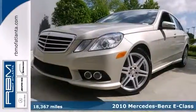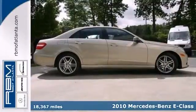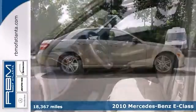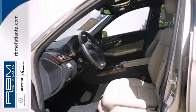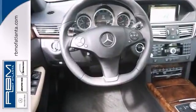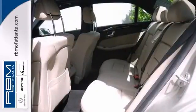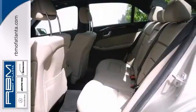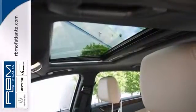You can't go wrong with this one owner 2010 Mercedes-Benz E350 that comes with a Clean Car Facts report. This vehicle is also certified and features the premium package, navigation system and wood grain interior trim. It also has a CD changer and climate control. The heated leather seats, moon roof and dual zone climate control only make it more appealing.